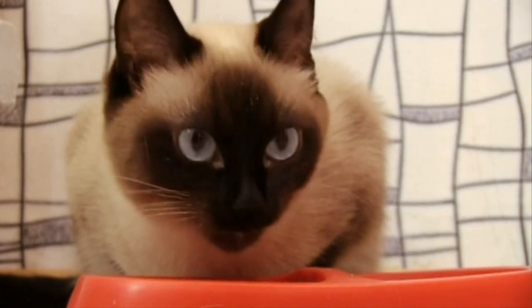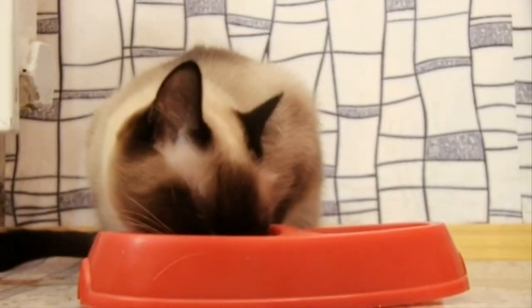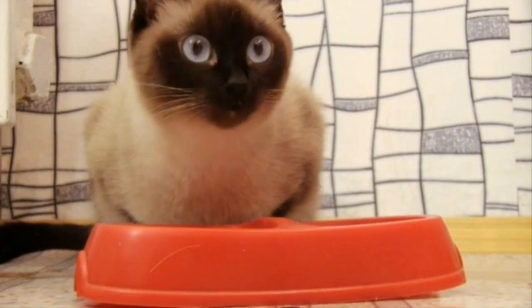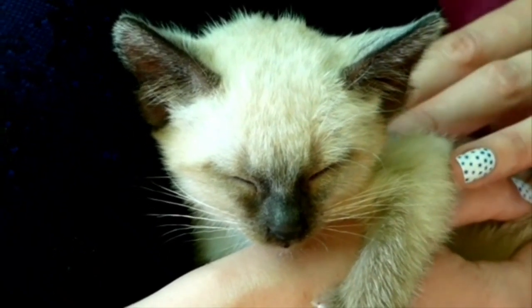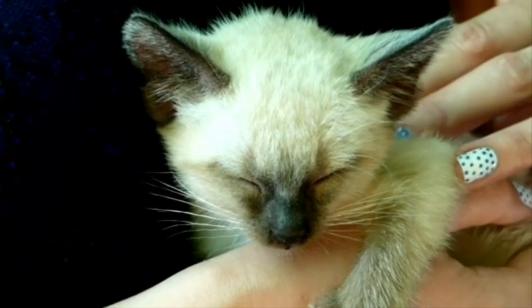Siamese cats, with their unique blend of beauty, intelligence, and affectionate nature, can make excellent pets for families and individuals alike. However, their care requires commitment to meet their social, physical, and mental health needs. Understanding and accommodating their characteristics can help ensure a harmonious and enriching life together.